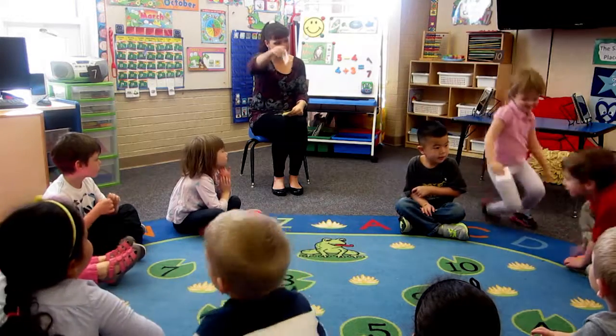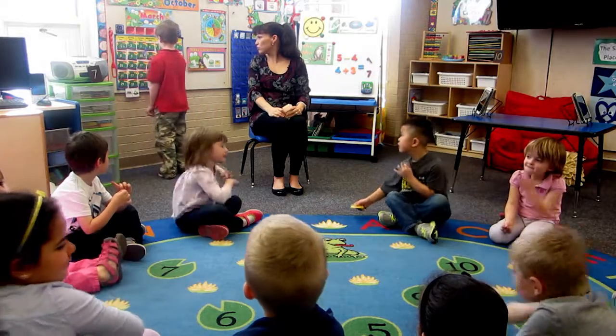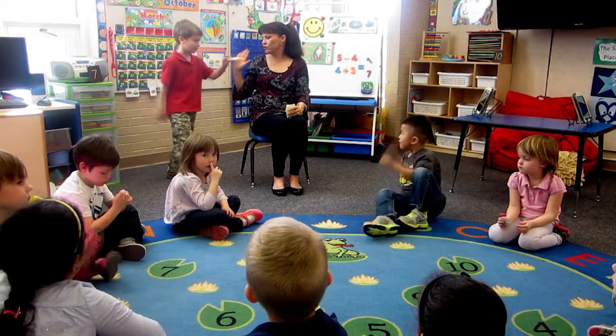Mr. Blake, are you ready? What is that number? Number nine. Ooh, good job. Number nine. Way to go. You get to keep that.